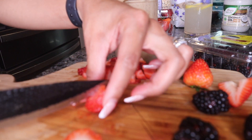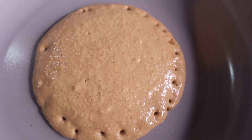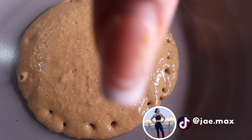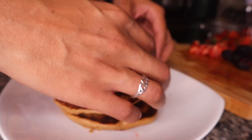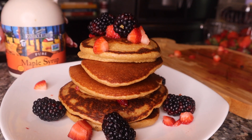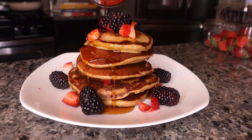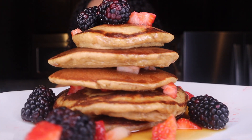While the pancakes cook, I'm cutting up some strawberries and rinsing blackberries to add on top. I like the edges to get a little crispy — oh, they smell so good! Look at these! Let food be thy medicine and medicine be thy food — I'm about to devour all of it.